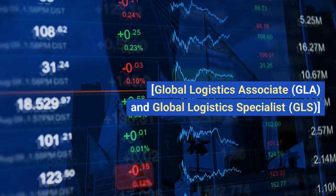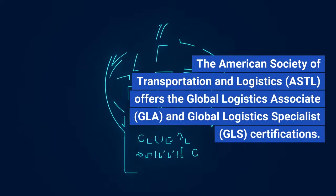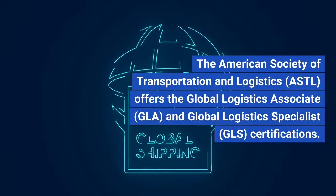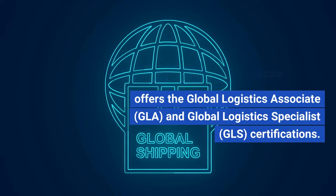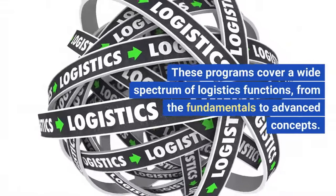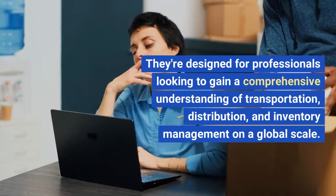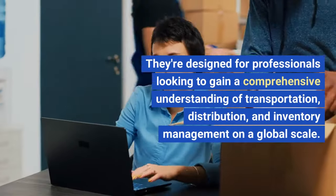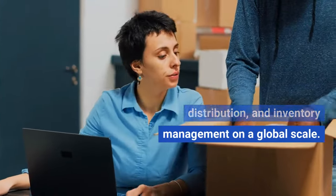Global Logistics Associate, GLA, and Global Logistics Specialist, GLS. The American Society of Transportation and Logistics, ASTL, offers the GLA and GLS certifications. These programs cover a wide spectrum of logistics functions, from the fundamentals to advanced concepts. They're designed for professionals looking to gain a comprehensive understanding of transportation, distribution, and inventory management on a global scale.